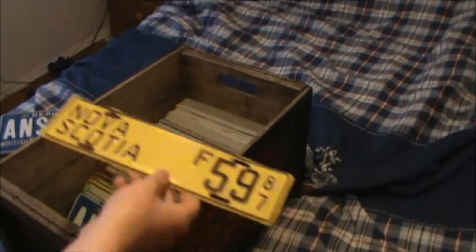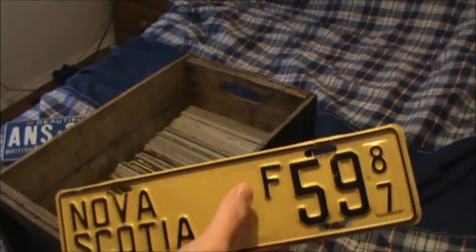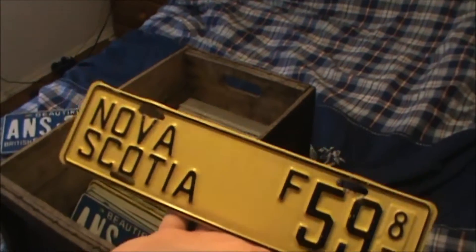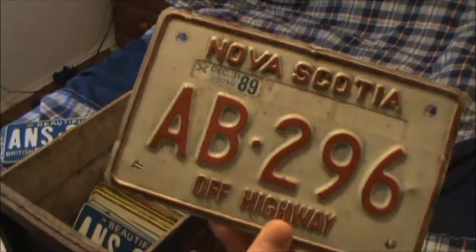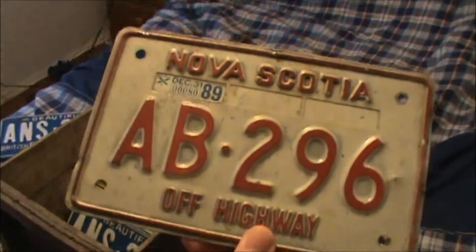At first I saw this one and thought it was a bus plate because it's about half the size of a normal plate, but it turns out it's a farm tractor plate — either type one or type two. There's another tractor plate from 1952, New Brunswick. And here's a Nova Scotia off-highway ATV or dirt bike license plate from 1989.